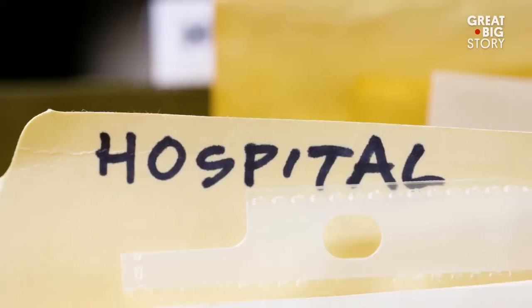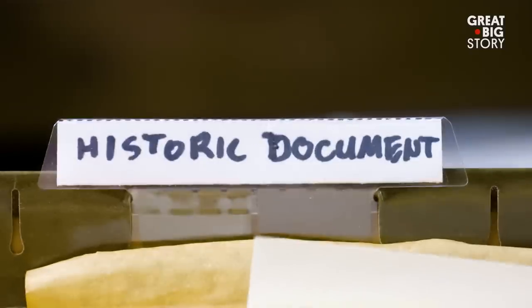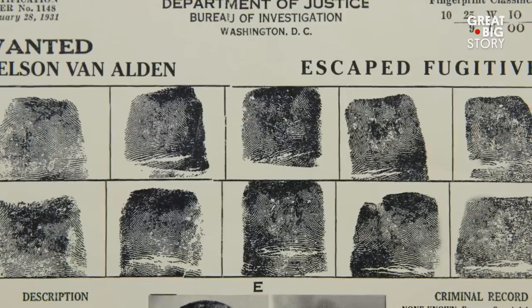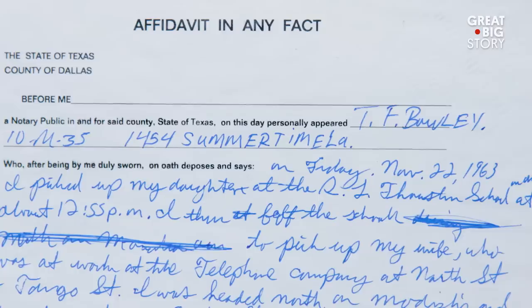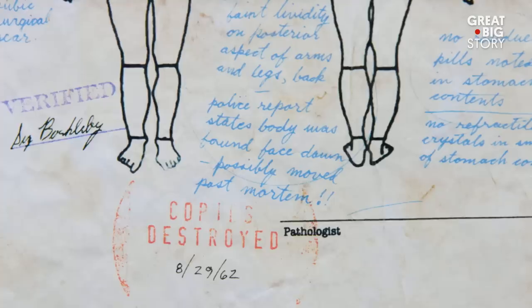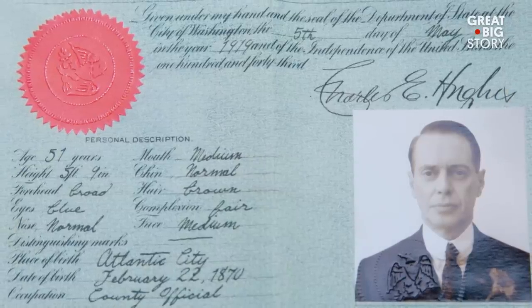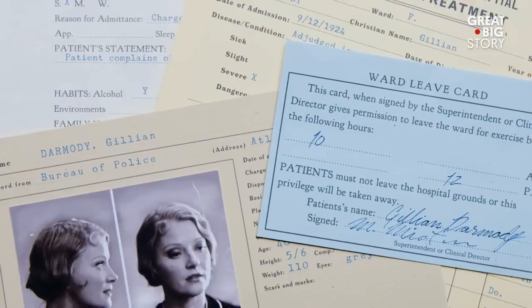I've designed everything from passports and maps and travel documents, wanted posters, government forms, FBI reports, psychiatric files, agent identification folders — anything that's made of paper I've made at one time or another.